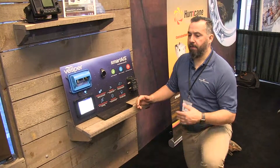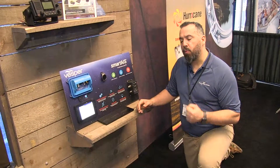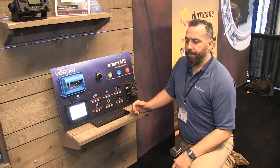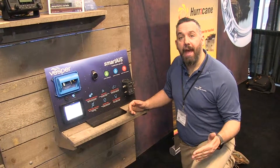Hi, Jeff Cote from Pacific Yacht Systems. Here we have a VESPR display. VESPR for us does really, really well for AIS transponders. That's their business, that's what they do, and they're really good at it.